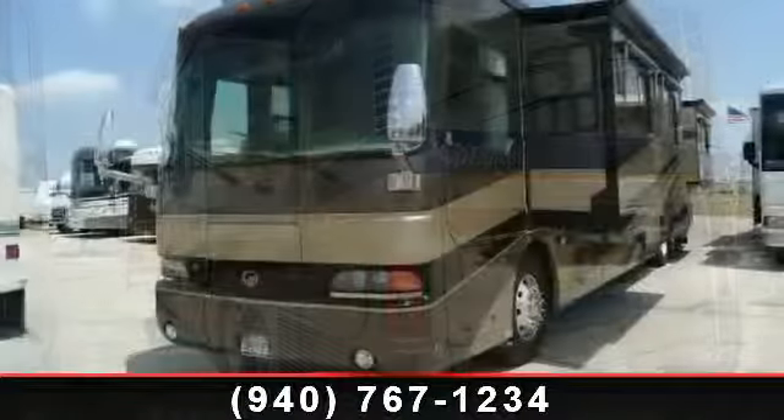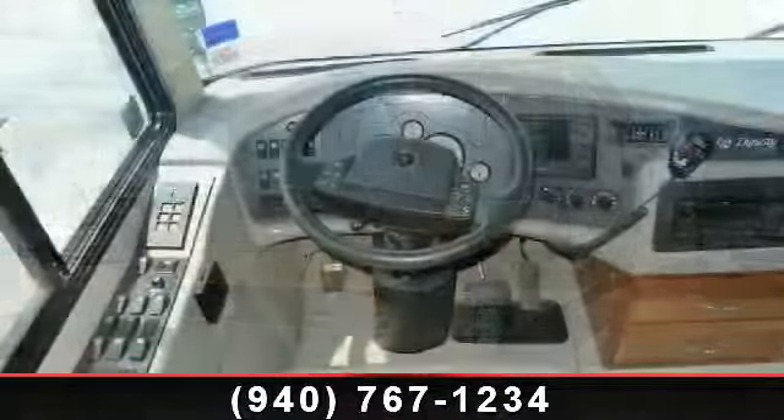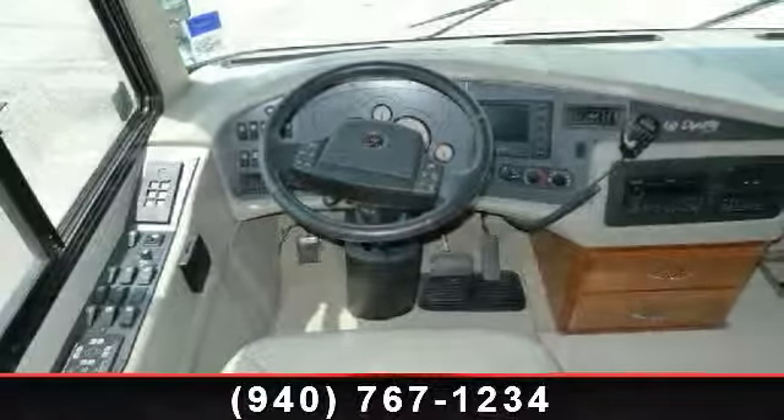Go ahead and take that cross-country trip you've been planning. The road is yours. Call now to schedule an appointment at our dealership. An adventure awaits.